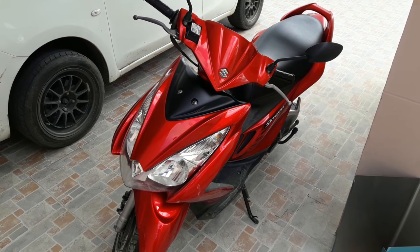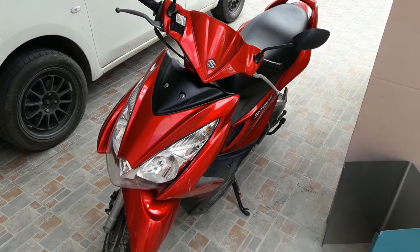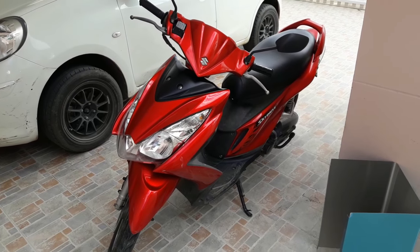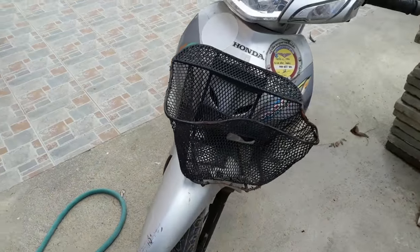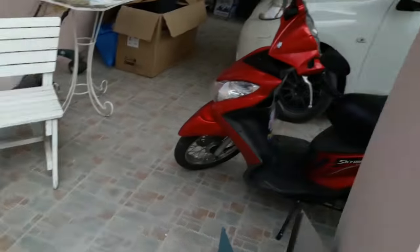First things first — motorbike. This is 2,500 baht, which is probably as cheap as you can get for the month. Having said that, it is a rubbish bike. I was using my girlfriend's bike but I had a bit of an accident and crashed, so I need to repair it. Although I do tend to drive the car, the cost to fill this bike up is almost negligible — about 60 or 70 baht from empty, and that will last me at least a week driving on it every day.